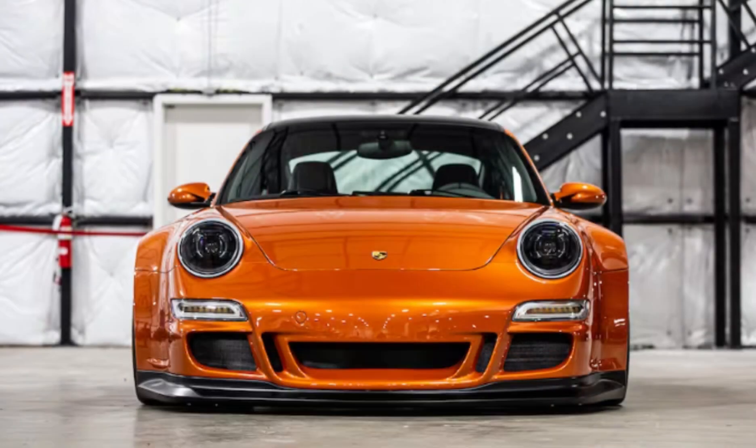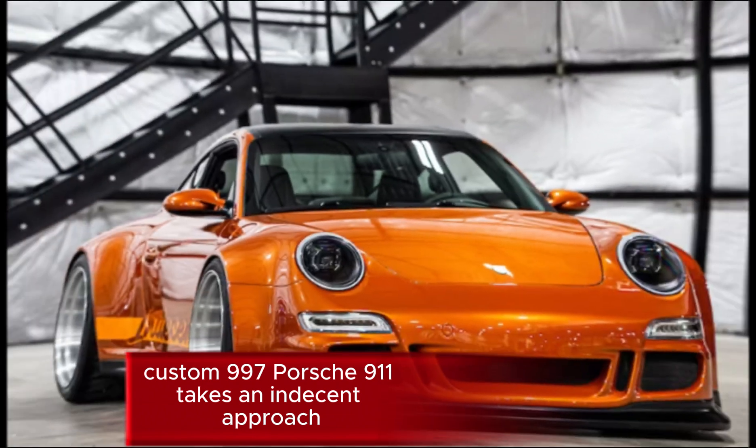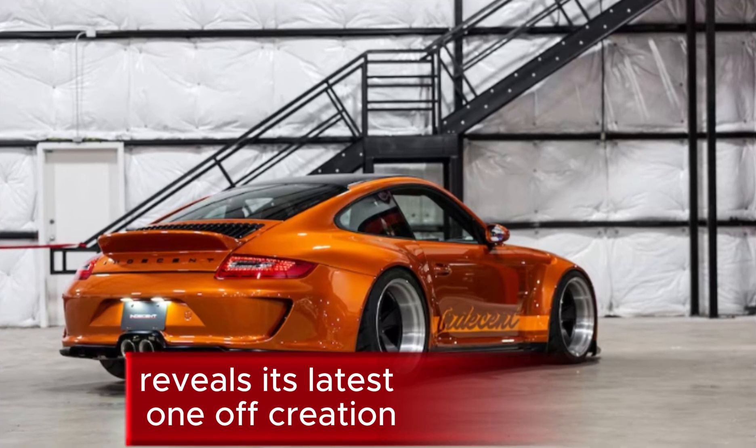Welcome back to my channel. A custom 997 Porsche 911 takes an indecent approach — a newcomer to the completely custom Porsche realm reveals its latest one-off creation.